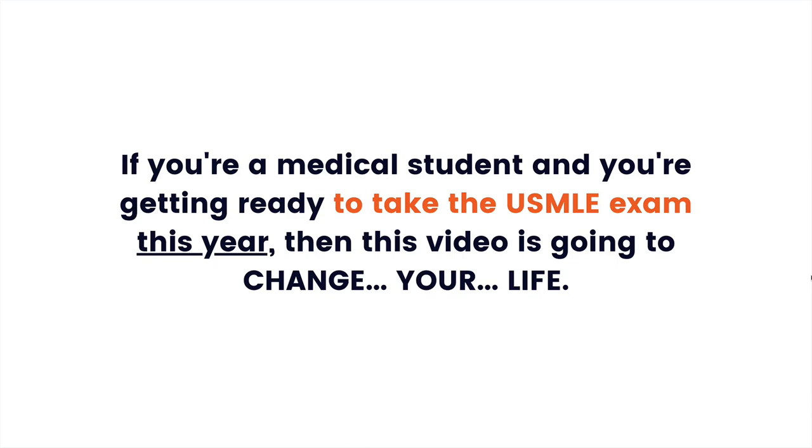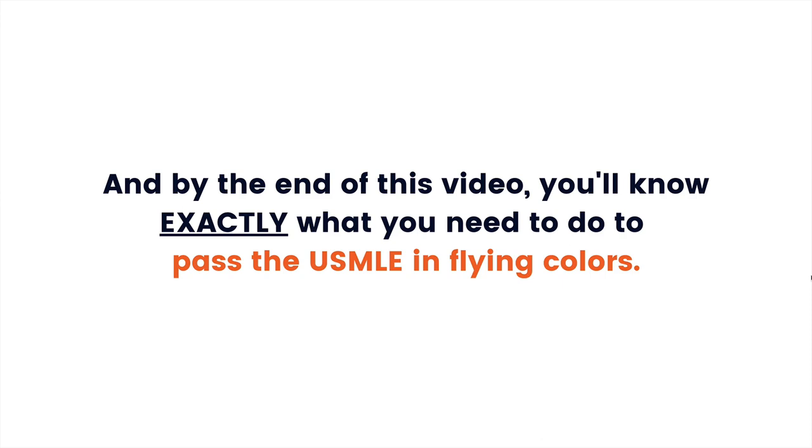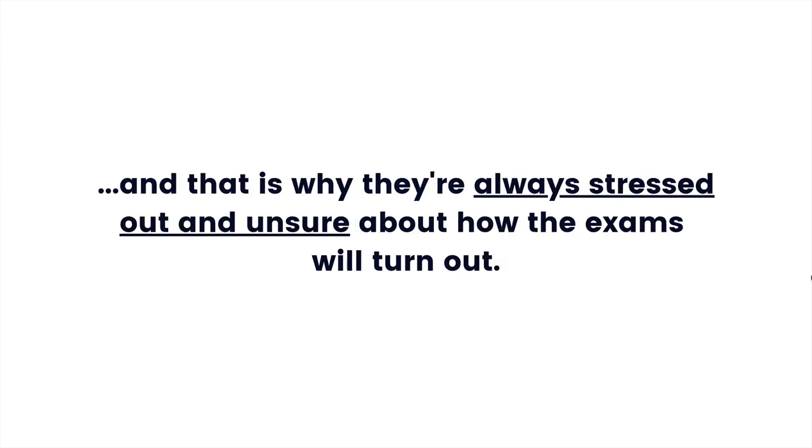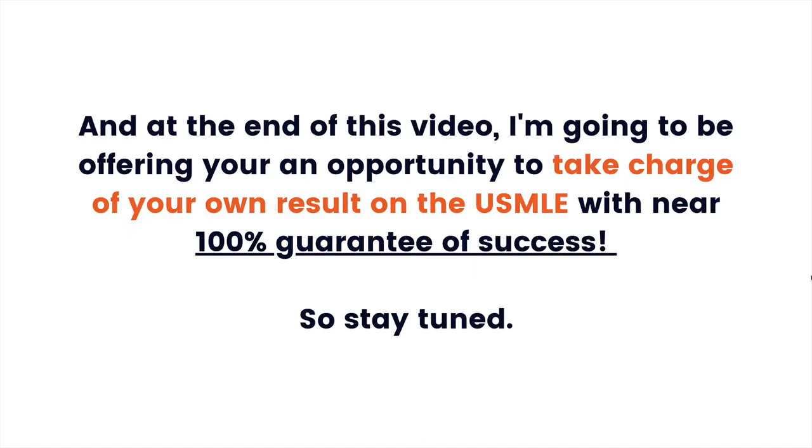If you're a medical student getting ready to take the USMLE this year, then this video is going to change your life. By the end of this video, you'll know exactly what you need to do to pass the USMLE in flying colours. I'm going to show you the two most important things that most medical students who study for the USMLE don't know — and that's why they're always stressed out and unsure about how the exams will turn out.